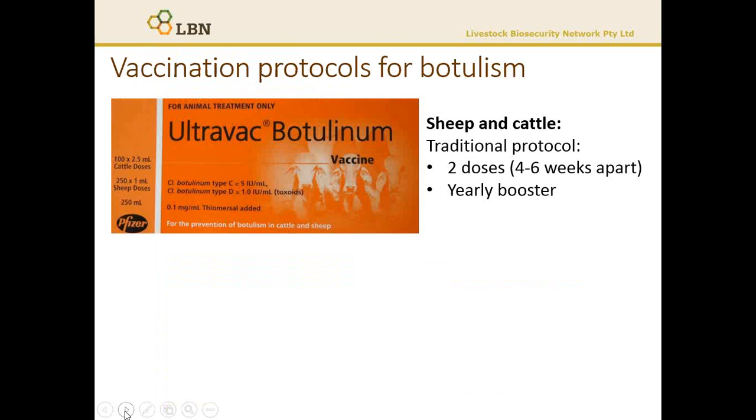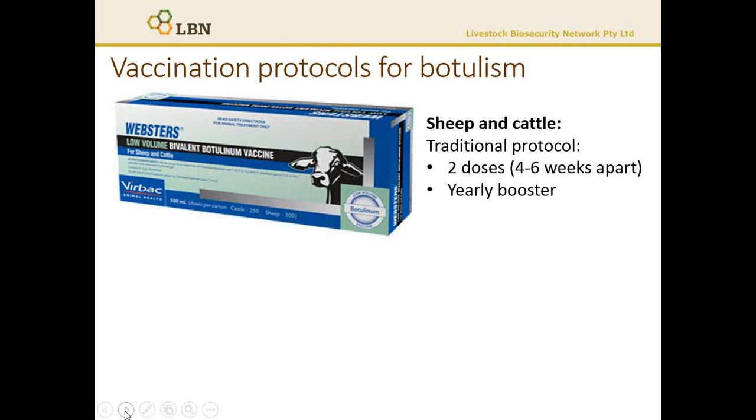The vaccination protocols for botulism are varied. For sheep and cattle, there's the original vaccination preparation, where you go through a protocol of two initial doses, four to six weeks apart, and then a yearly booster. There are a number of companies that make this product, and we don't advocate one over the other — it's whatever is most suitable and most cost-effective for your enterprise.